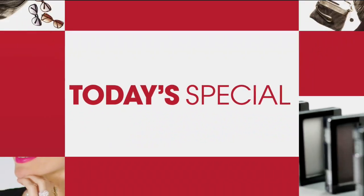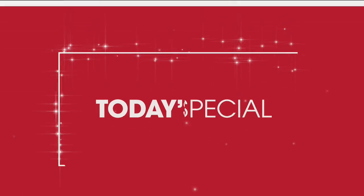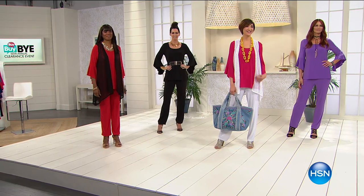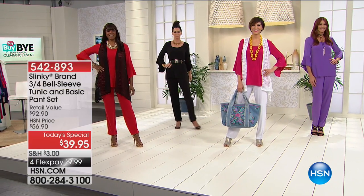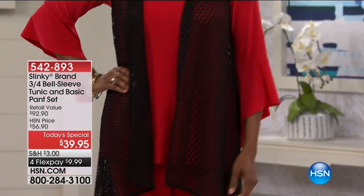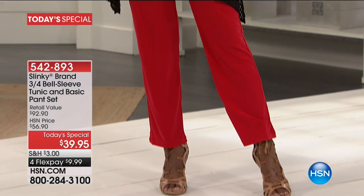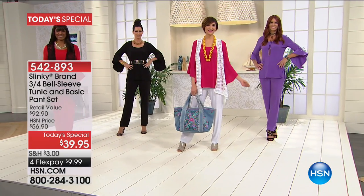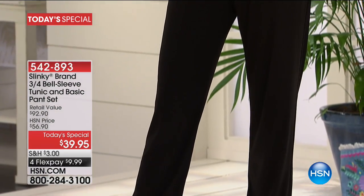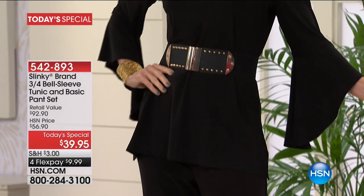Take a look at our Today's Special. It's all about the fabulous sleeves and the number one top-selling pant from Slinky from 17 years ago. The only time this year that we're going to be featuring the perfect pant from Slinky — always a customer pick.